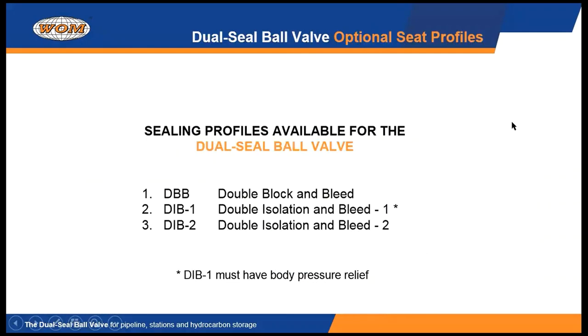Every valve we make is a double block and bleed valve — every single one. In addition, you have the choice: if you want this to be a double isolation and bleed valve, you can configure the secondary seat to do that. Or, as I showed you earlier with the optional third seal, that's equivalent to the double isolation and bleed configuration number two. So you can have all three of these as choices for your valve needs.